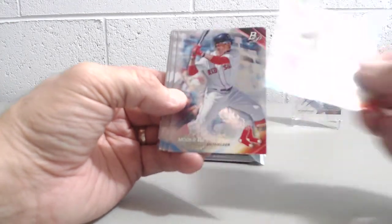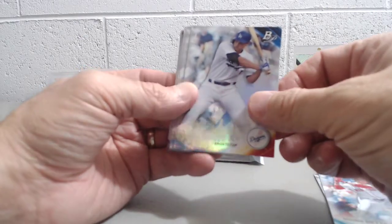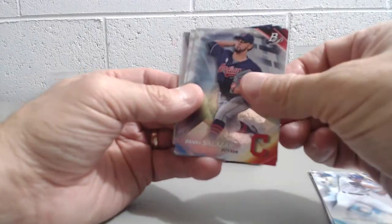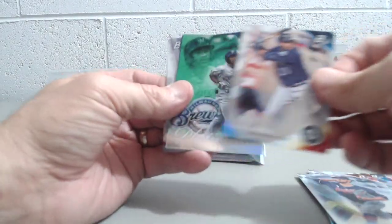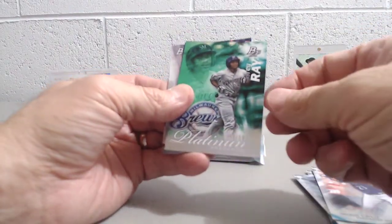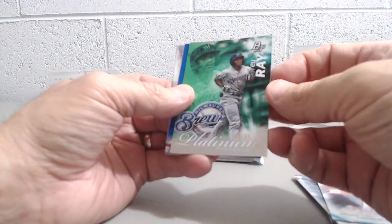Nolan Arenado. Mookie Betts — there's one of our guys. Corey Seager. Danny Salazar. Nelson Cruz. And a Platinum Presence — number 299, Corey Ray.